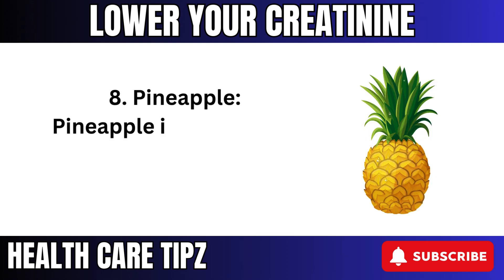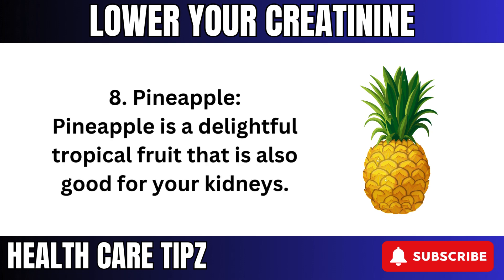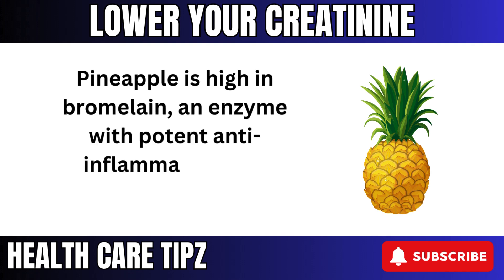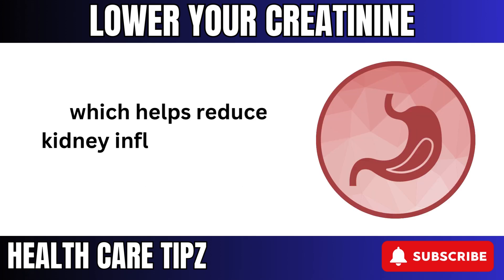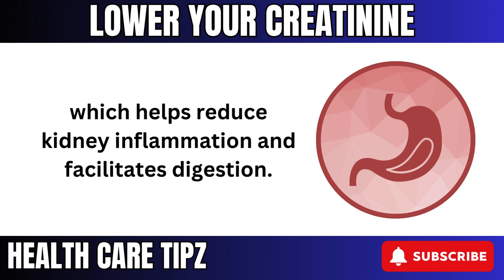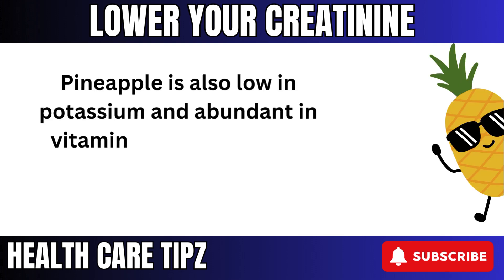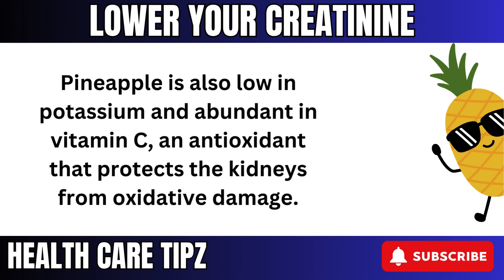8. Pineapple is a delightful tropical fruit that is also good for your kidneys. Pineapple is high in bromelain, an enzyme with potent anti-inflammatory and digestive effects, which helps reduce kidney inflammation and facilitates digestion. Pineapple is also low in potassium and abundant in vitamin C, an antioxidant that protects the kidneys from oxidative damage.